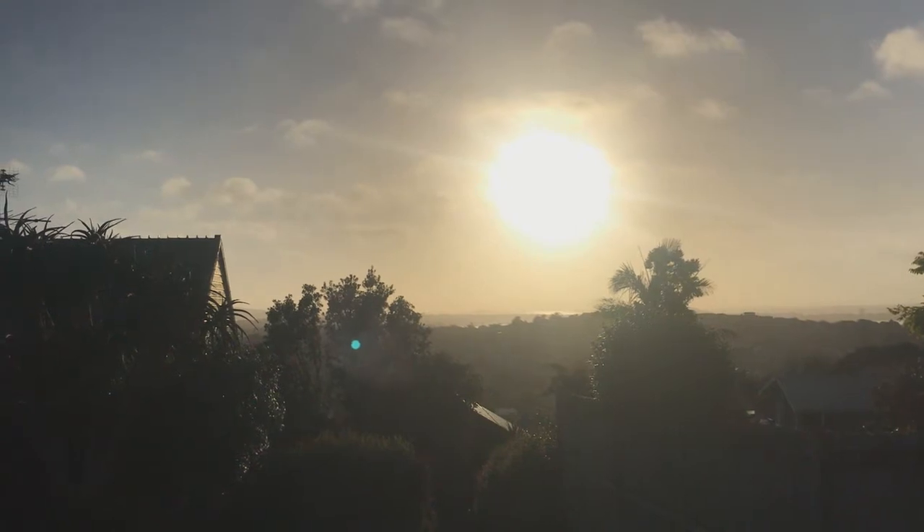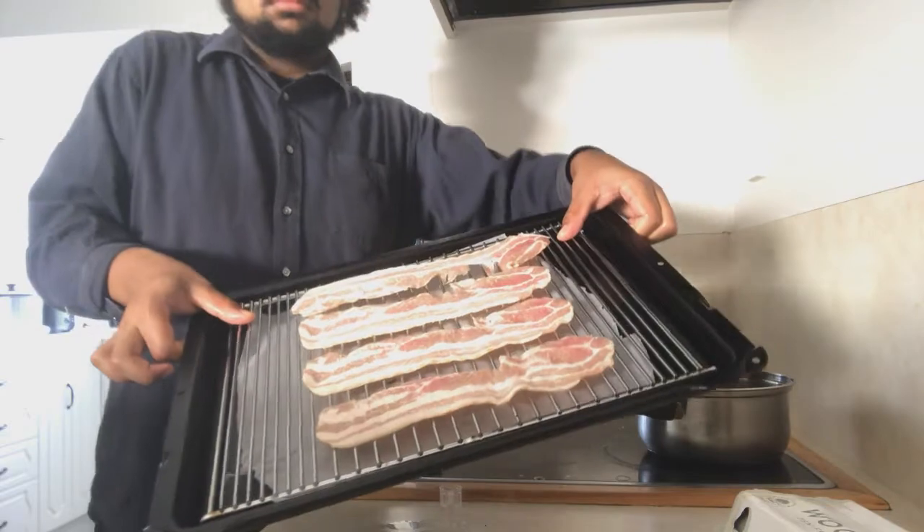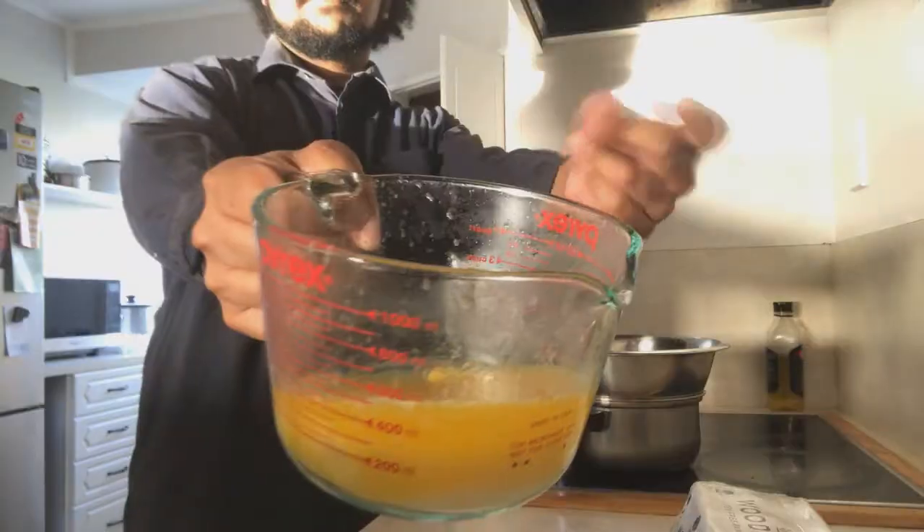The next morning we have six bagels and a lot of different elements to dole out, so let's not waste time and begin by taking four bacon strips to the tanning salon, Final Destination 3 style.